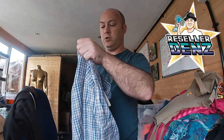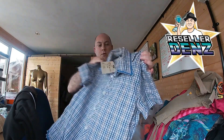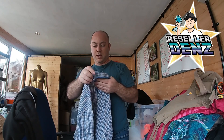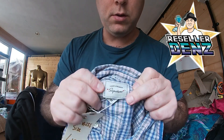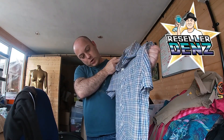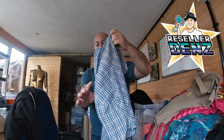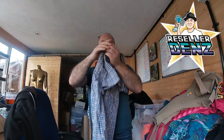Next we have a Levi Strauss shirt, short sleeves, and that is a medium. It's kind of like a blue and red checkered shirt — the blue stands out more than the red. That's a nice shirt — that would actually fit me.